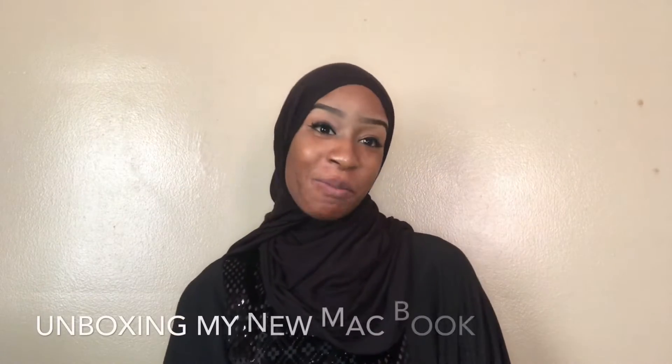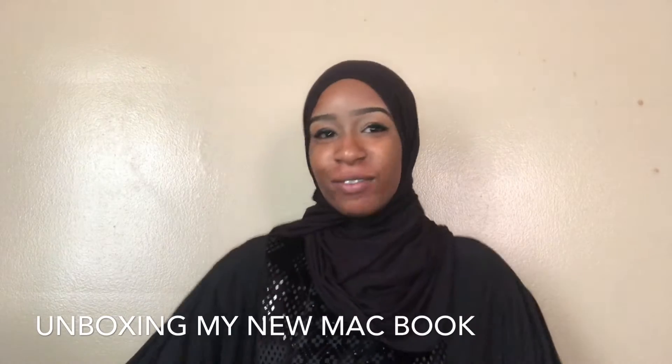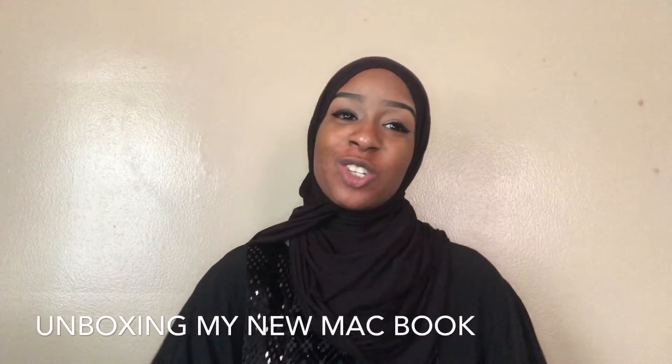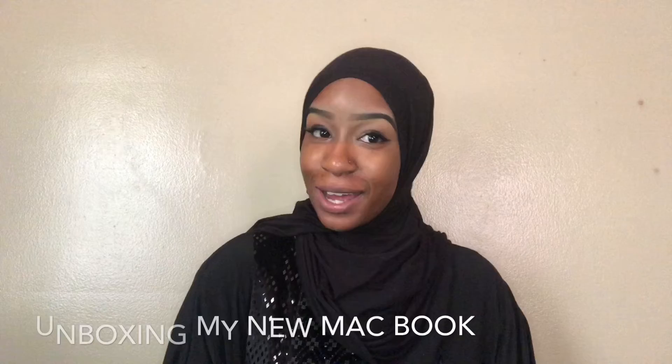Hey guys, welcome back to my YouTube channel. And yes, this isn't all — I was actually on my way to Juma and I met up with the mail guy, and I wanted to show you guys the unboxing of my new Apple products.